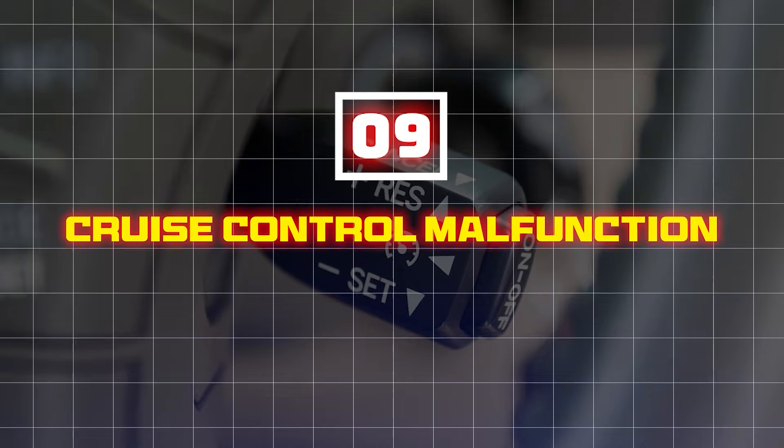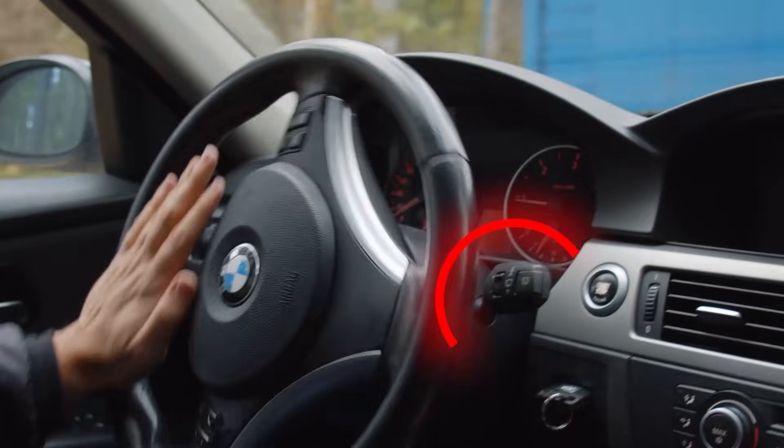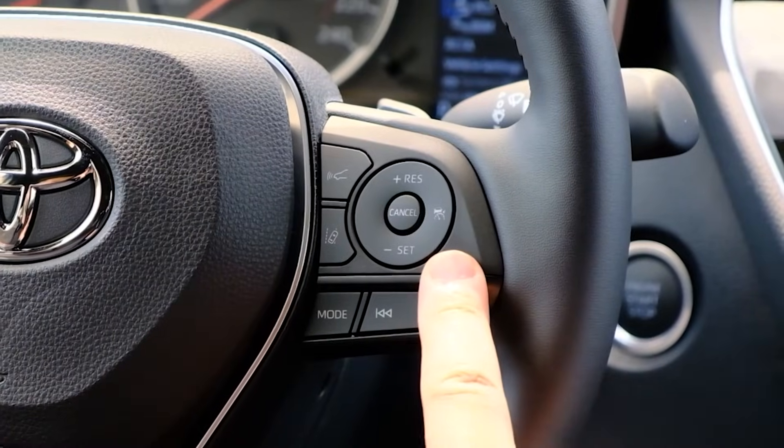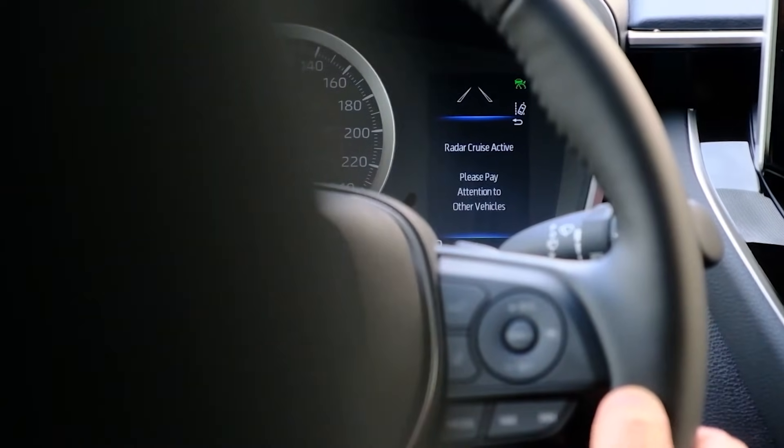Nine: cruise control malfunction. Many modern cars rely on the steering angle sensor for adaptive cruise control. If your sensor fails, the system might disable cruise control completely, or worse, make unpredictable adjustments while driving.